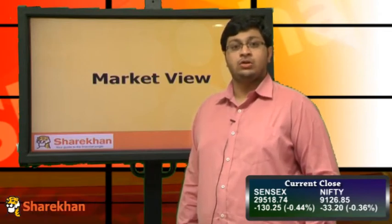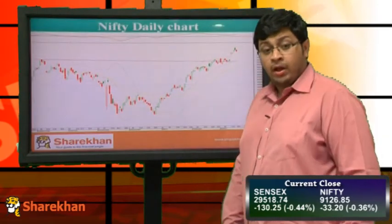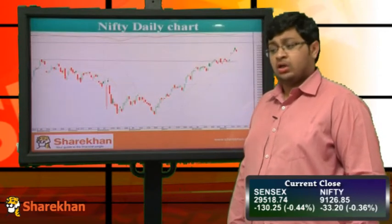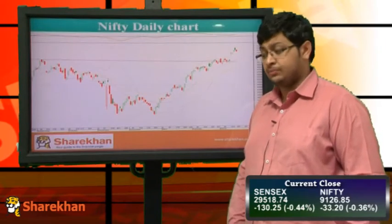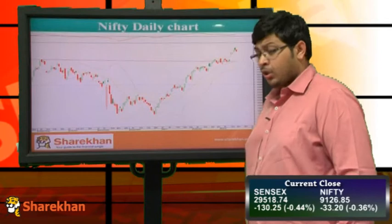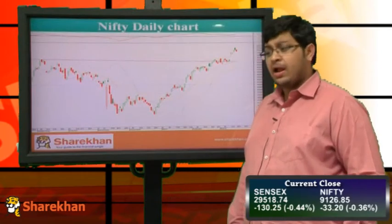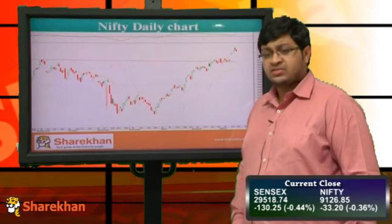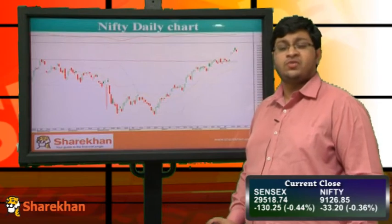Let's have a look at the Daily Chart of Nifty. As we can see, Nifty is trading in a rising channel. It could not surpass 9200 levels decisively and saw a correction from 9200 levels and is currently trading near 9130 levels. There is a gap between 9000 and 9050, so Nifty may inch down towards 9000 to fill the gap. The bias remains positive and positional traders may buy Nifty on dips for a target of 9230, with 9000 seen as strong support.